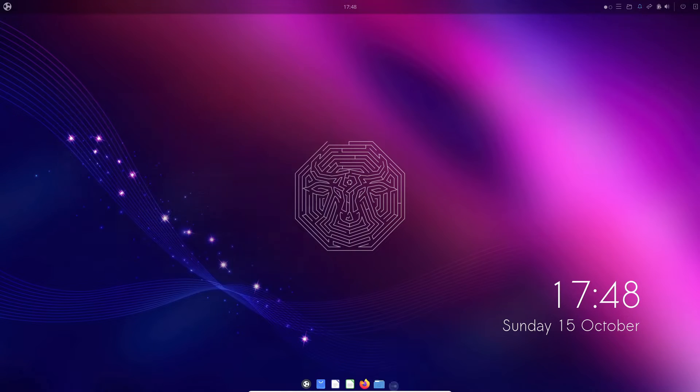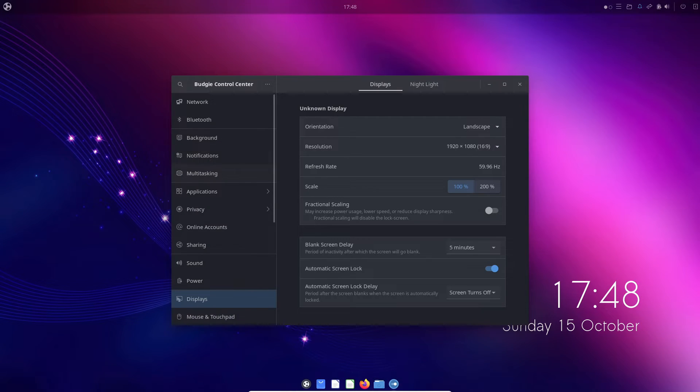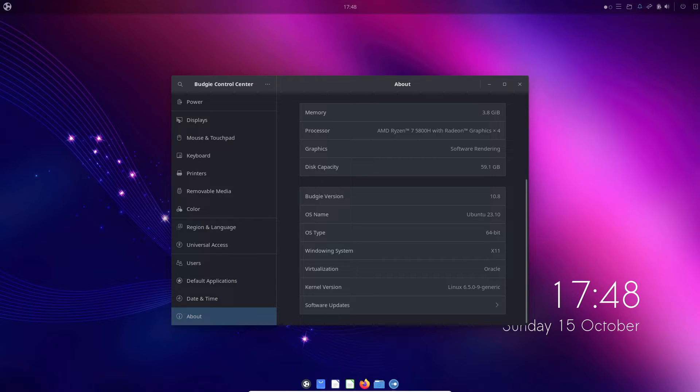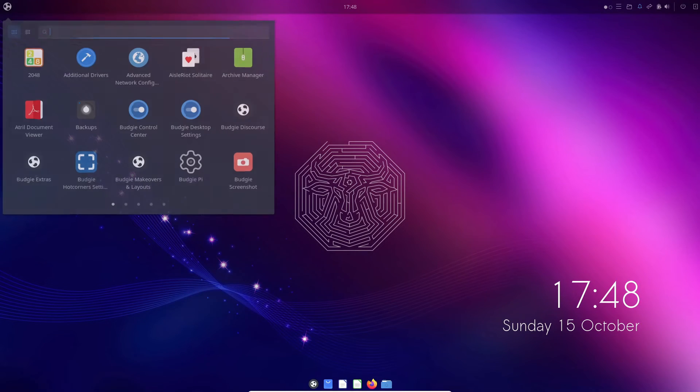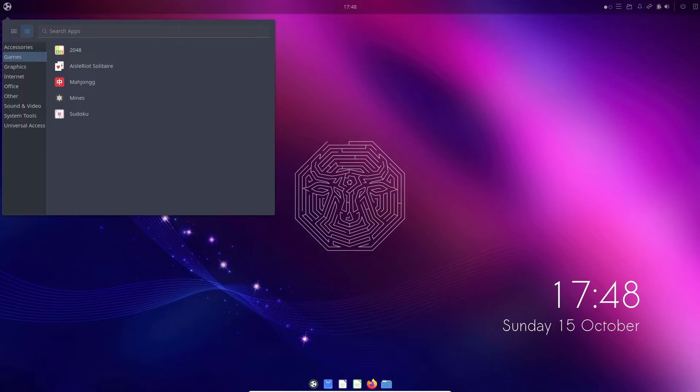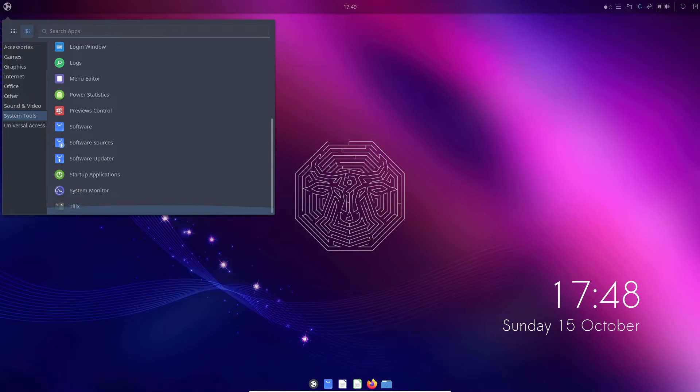Now let's turn our attention to the true star of this show: the Budgie Desktop 10.8. This release series builds upon the strong foundation laid by the previous 10.7.1 version that accompanied Ubuntu Budgie 23.04, with various refinements and exciting new features. One standout enhancement is the revamped Budgie menu, designed to provide a user-friendly alternative right on your panel.